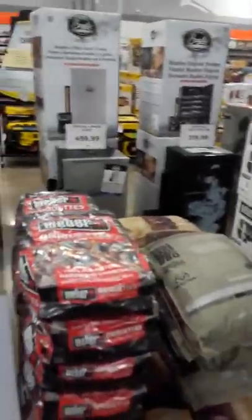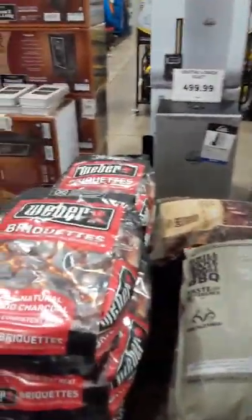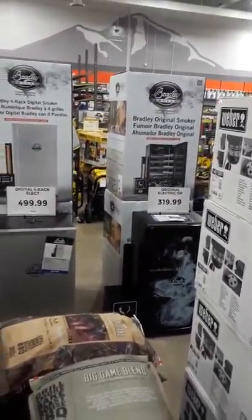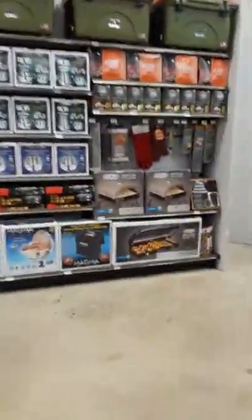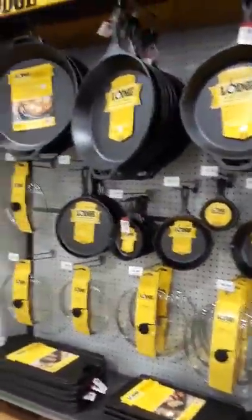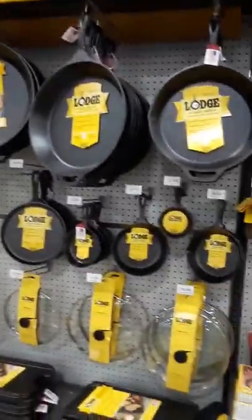I like that they have a lot of things out in the open. But again, the store is very bleh from an aesthetics point of view — I'm not impressed. But from a products perspective, they do have a lot of camping stuff out here. My wife would love this — the cast iron section. Pans and skillets of every size.